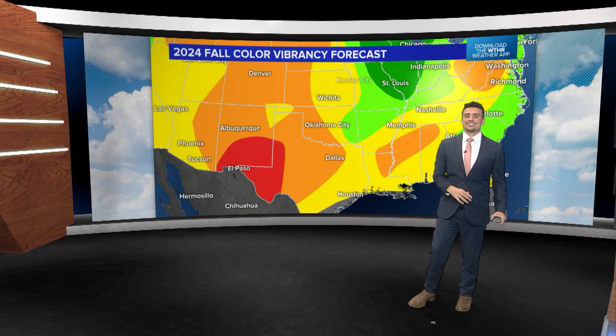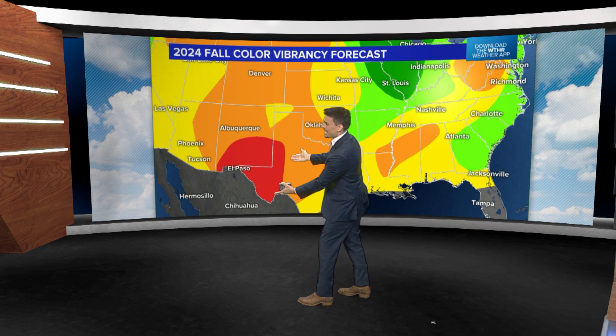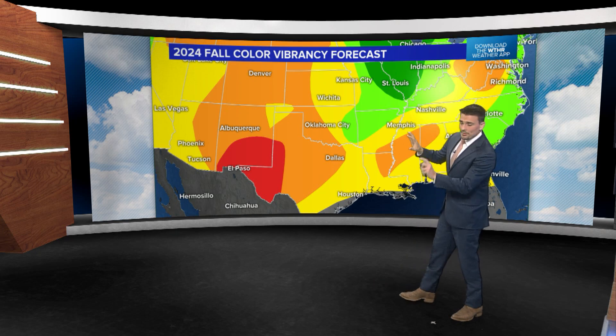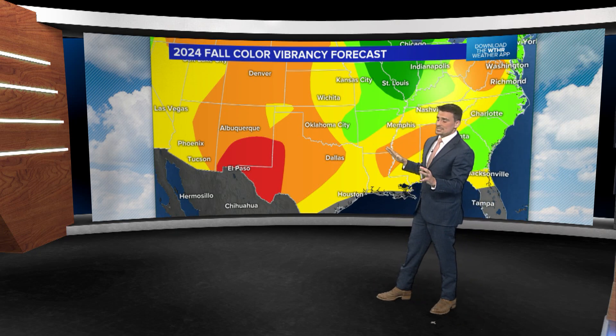Once you go even farther west, the drought conditions get worse — that's why we have a really not great forecast for west Texas and parts of southern New Mexico. Most of the south is not looking that great recently, especially the south-central U.S.